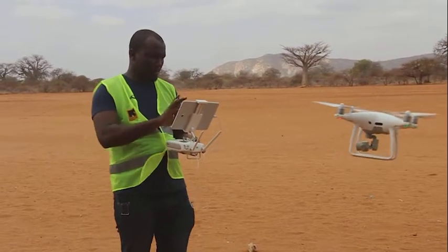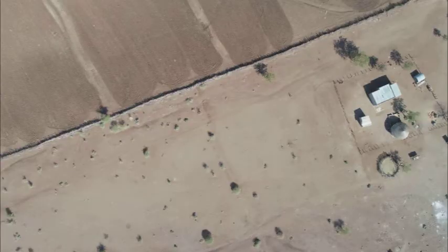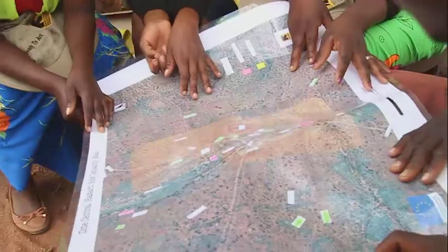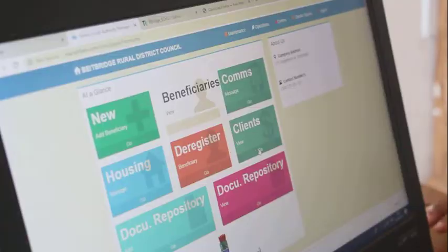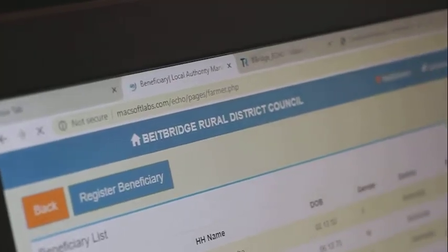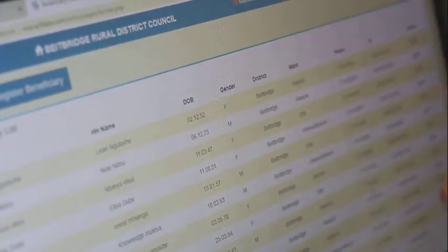Drone technology is being used in these communities for hazard mapping. These maps are used to formulate DRR plans, including escape routes and homestead location. Information kiosks have also been established, housing the ICT for DRM platform for dissemination of DRR-related text messages to the community.